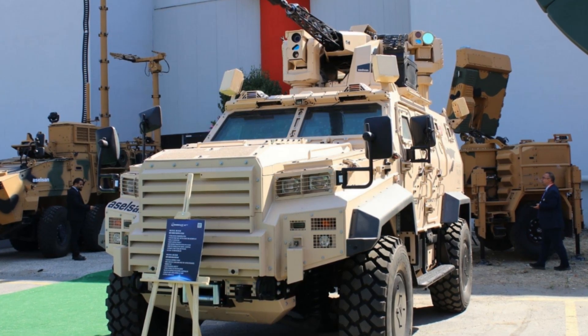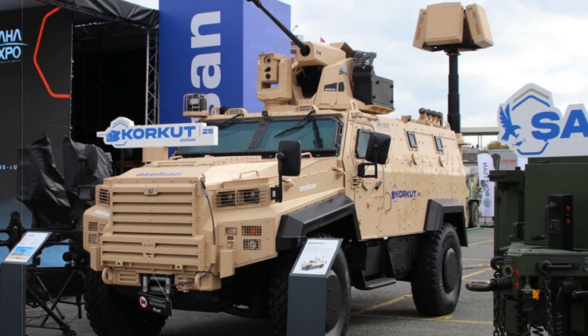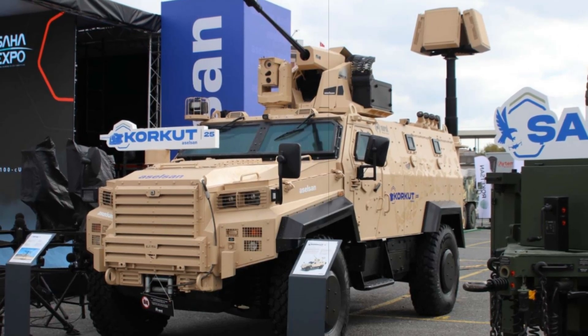The updated model, offered in 100-25SB and 130-25SB variants, is built to neutralize mini and micro drones that increasingly challenge traditional air defense solutions in modern warfare.